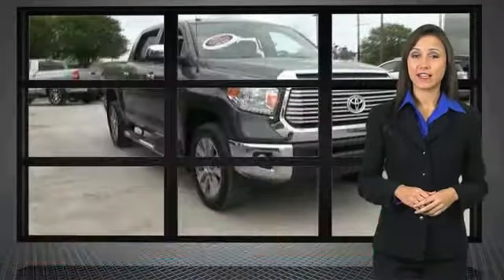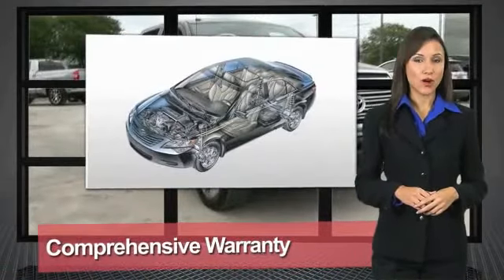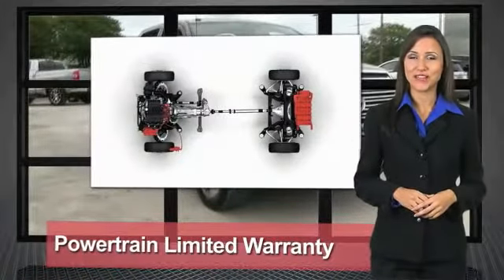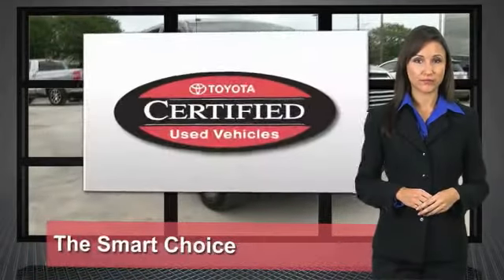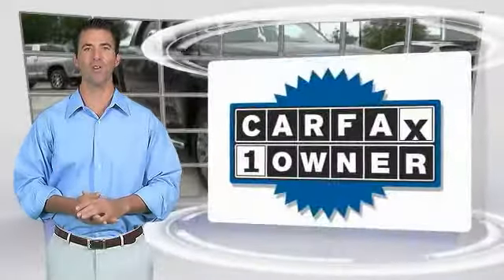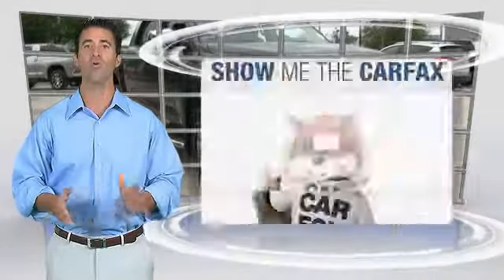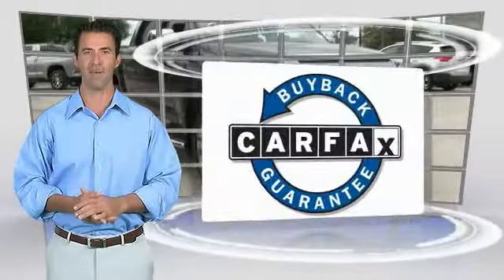We know that the idea of buying a used Toyota is attractive to you. After all, getting a high-quality, low-mileage Toyota at a great price is a smart move. That's why we created the Toyota Certified Used Vehicle Program — it's the smart choice. This is a one-owner vehicle with the Carfax Vehicle History Report. Be sure to find a complimentary copy of this report online or contact the dealership. This vehicle qualifies for the Carfax Buy Back Guarantee.